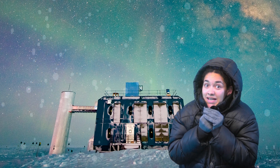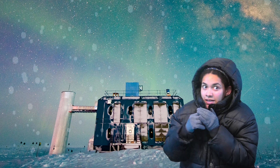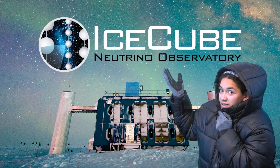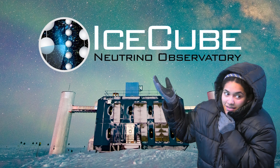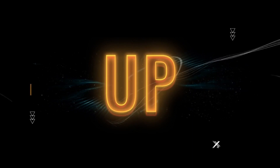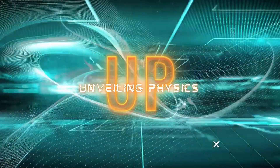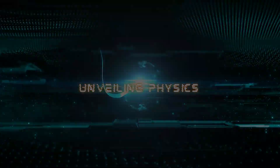Hi, my name is Deja and on today's episode of Unveiling Physics we're going to talk about the IceCube experiment. Hello everyone, my name is Deja and today we're going to talk about the IceCube Neutrino Observatory.